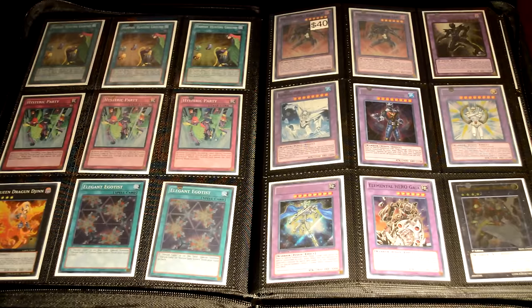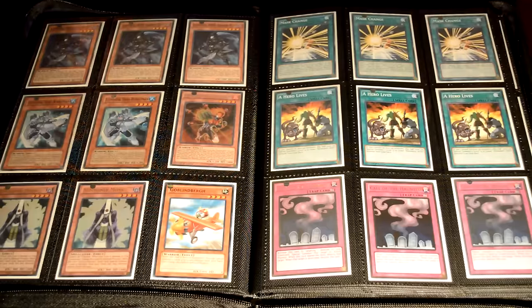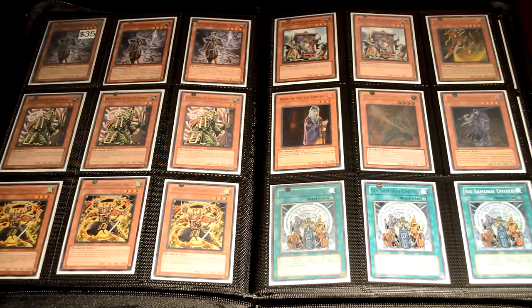Next is your Elemental Hero Max Hero deck at forty dollars. You get your Mask Change, your Dark Laws, and everything you need for this deck. Most importantly, you basically get the deck core — you get your Shadow Mist, Bubbleman, and everything in between. Pick that up for forty dollars, just a really good core.